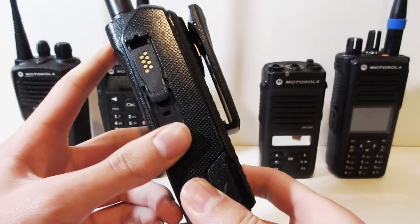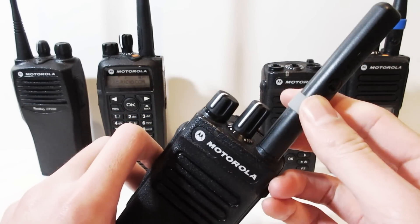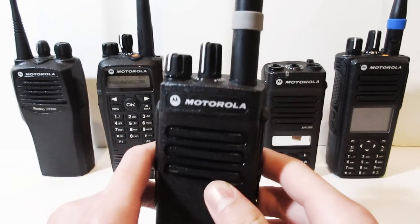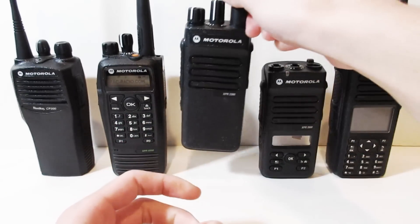If you don't need a display on your radio however you still need the enhancements that digital radios provide, then the XPR 3300 is the perfect simple and slim solution for your team.